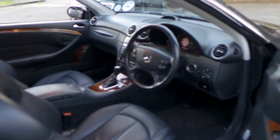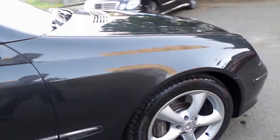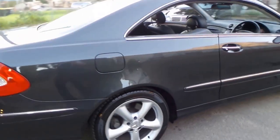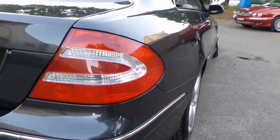It's got Pirelli tyres all around. Every single wheel is unmarked. Every panel of this car is unmarked. It's just so rare to see a car over 10 years of age in this condition.